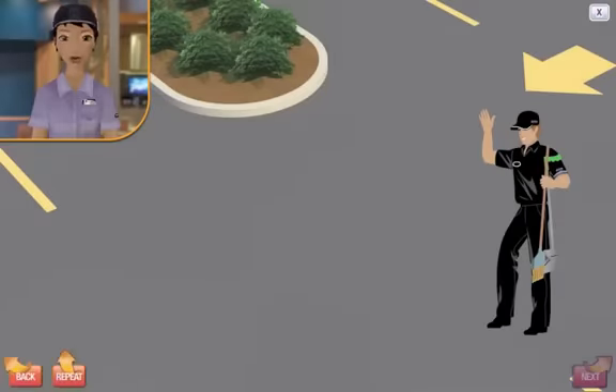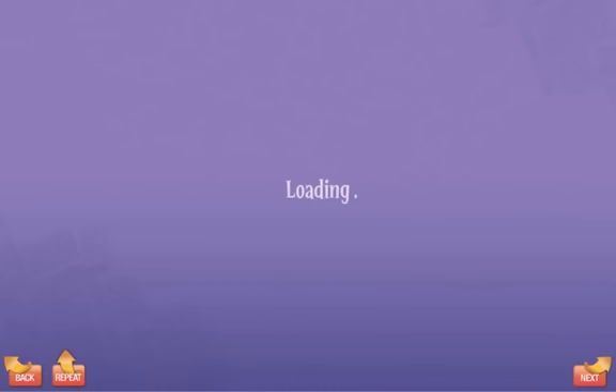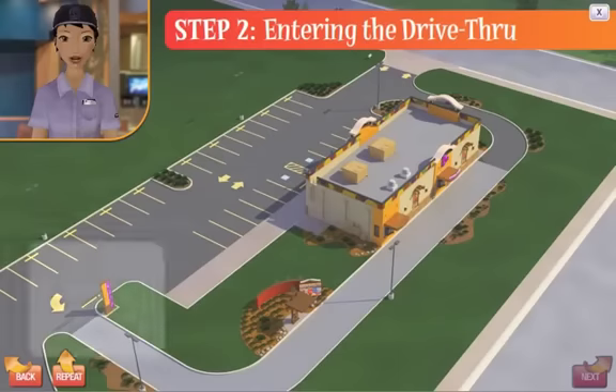Excellent! That looks much better. Step 2: Entering the drive-thru.